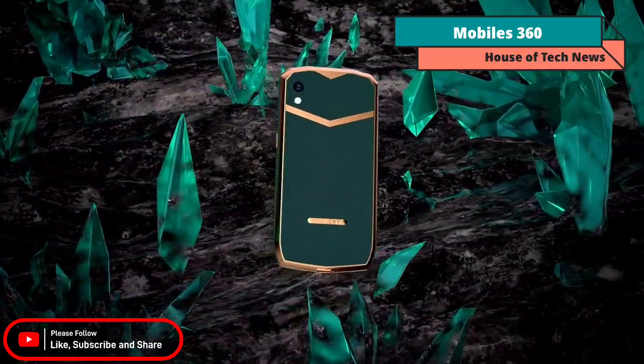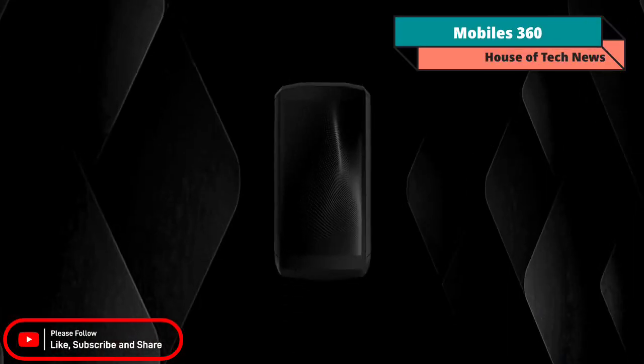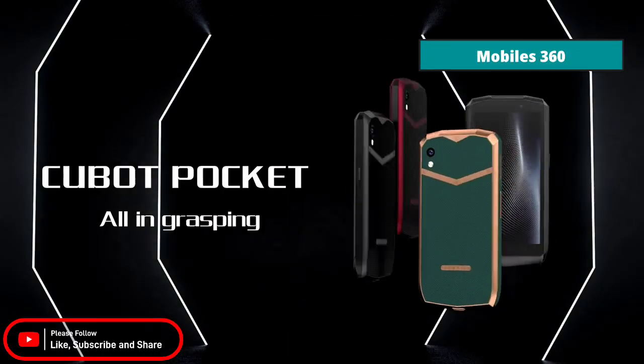The retro-inspired Qubit Pocket features a 4-inch QHD display. Without compromising on the visual experience and quality, this mini display helps in size and weight reduction, making it easy to carry in your pocket or purse.